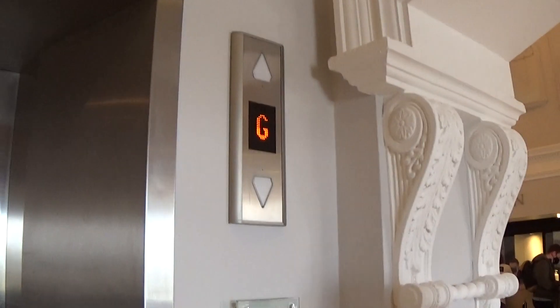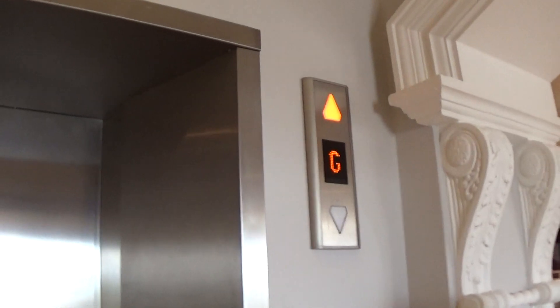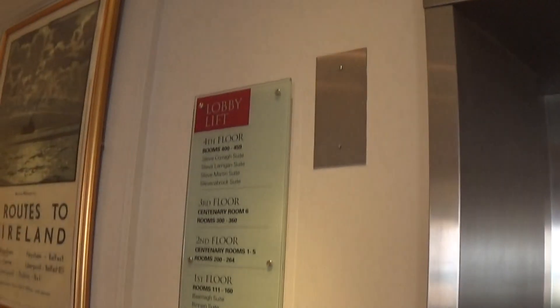This is the elevator at the Slieve Donard Hotel, Newcastle. It's a Kone model space. Here is G, and this is the lobby lift.